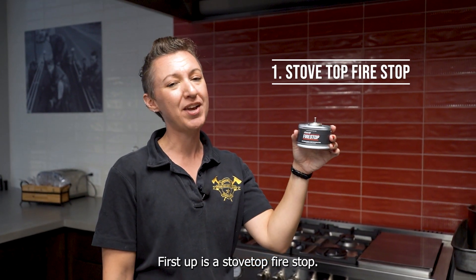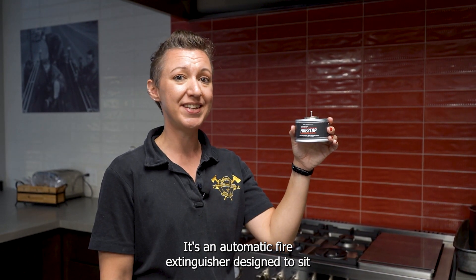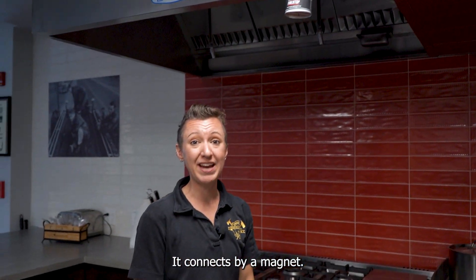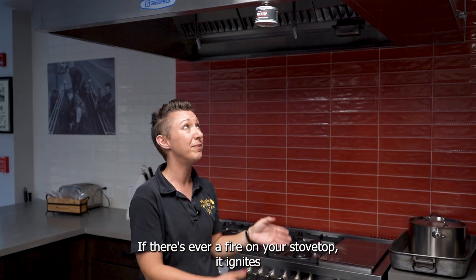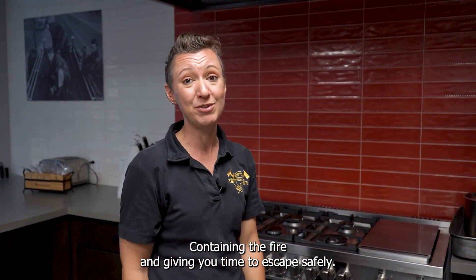First up is a stovetop firestop. It's an automatic fire extinguisher designed to sit under the vent hood in your kitchen. It connects by a magnet — you set it and forget it. If there's ever a fire on your stovetop, it ignites a fuse and drops the extinguisher down on top of the fire, containing the fire and giving you time to escape safely.